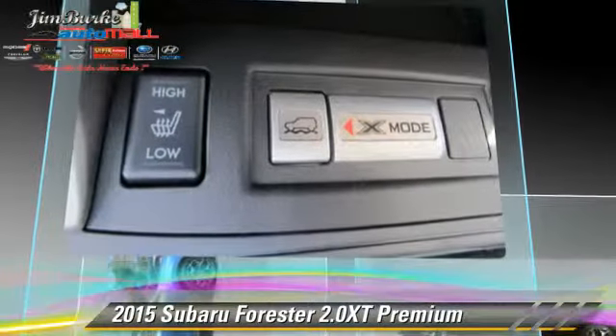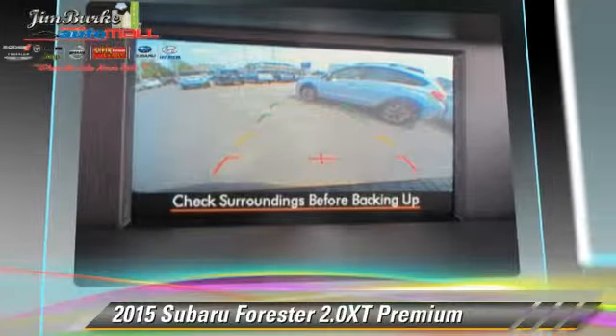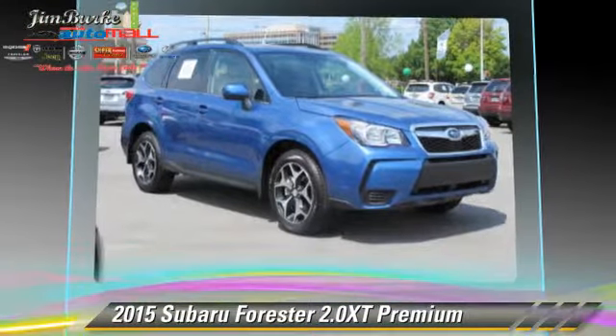Comfort and convenience features include power steering, cruise control, and powered door locks. Give us a call to schedule your test drive today.